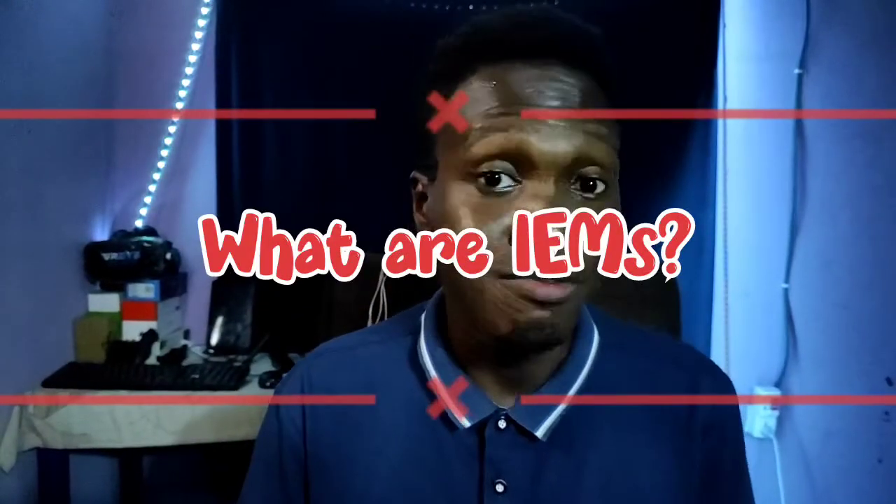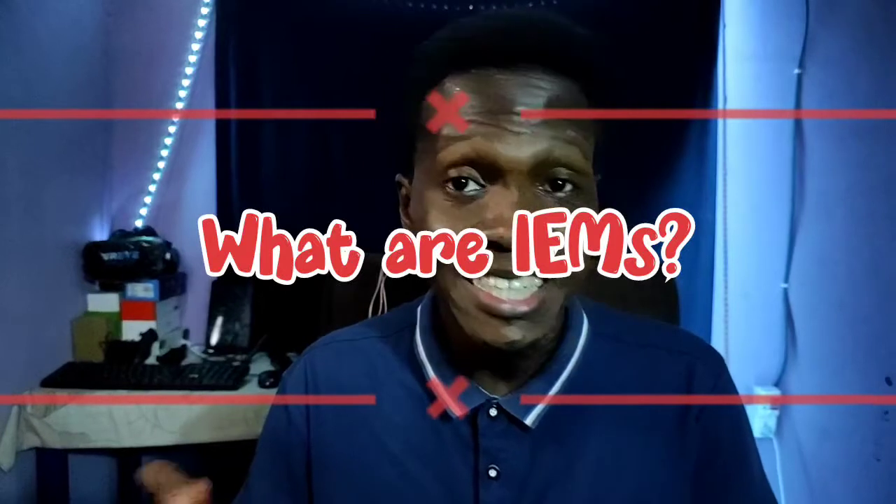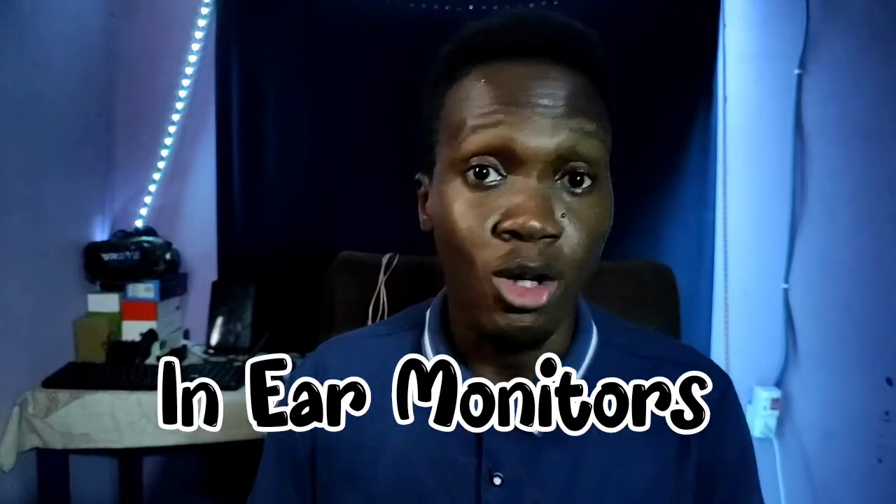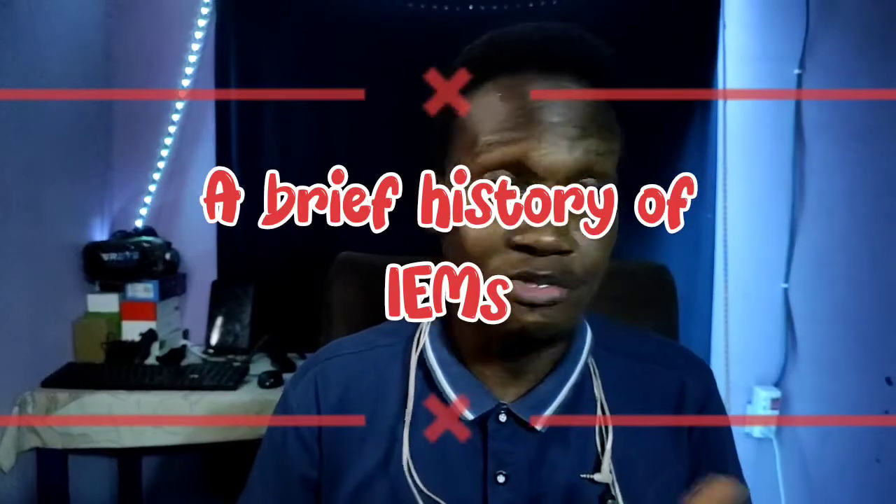What are IEMs? IEM simply means in-ear monitor. In-ear monitors are earpieces or devices used to listen to audio — could be music, could be calls — so long as you need to listen to something richly and have it go straight into your ears. That's what IEMs are for.